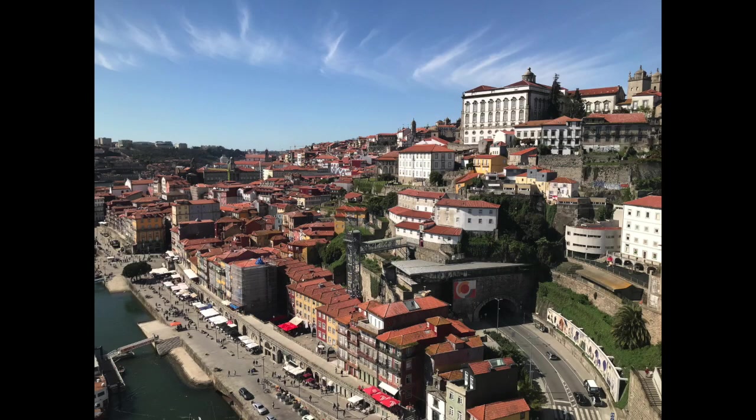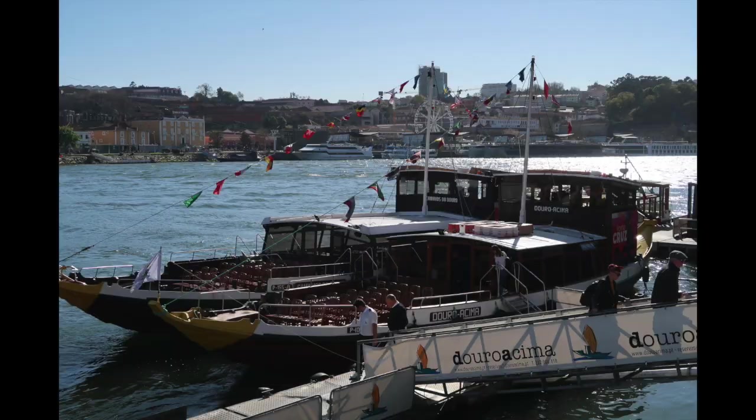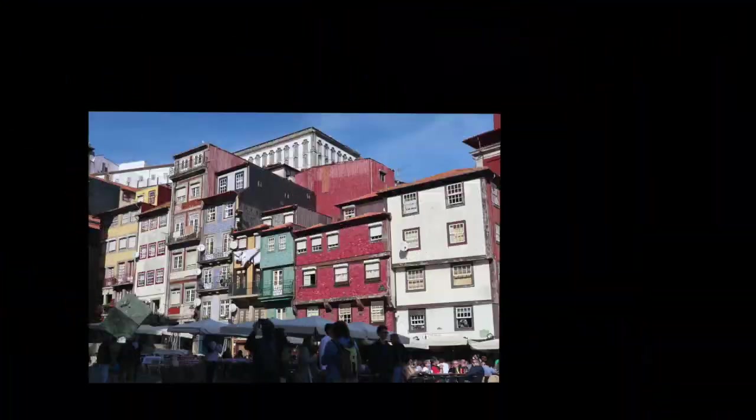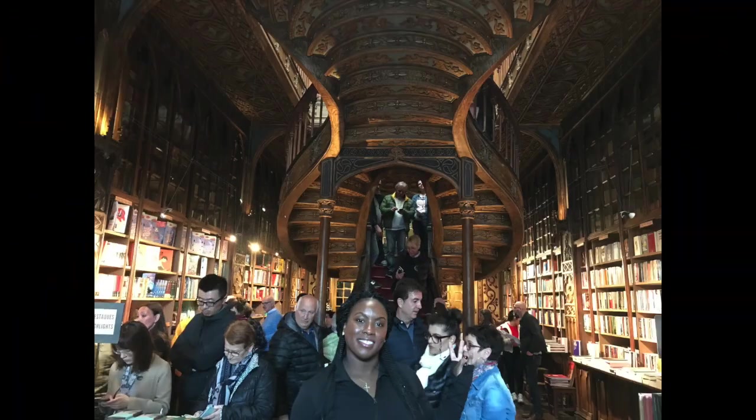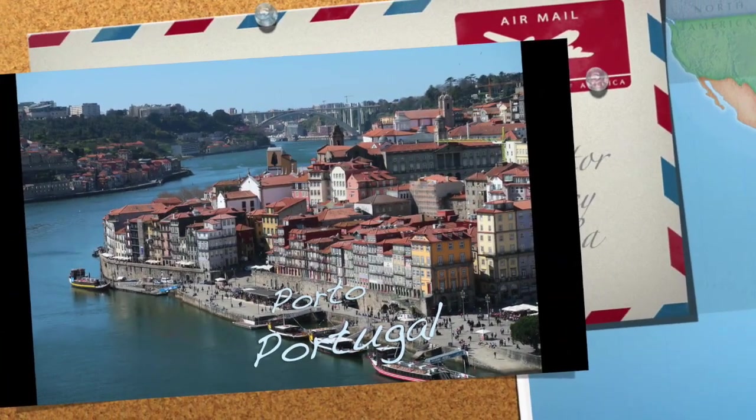Hi guys! Welcome to my channel. I am here in Porto and I am going to show you all the top sites to see. I'm going to vlog my way through Porto.